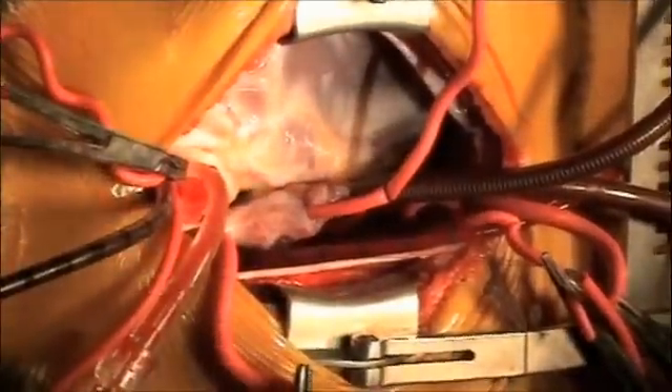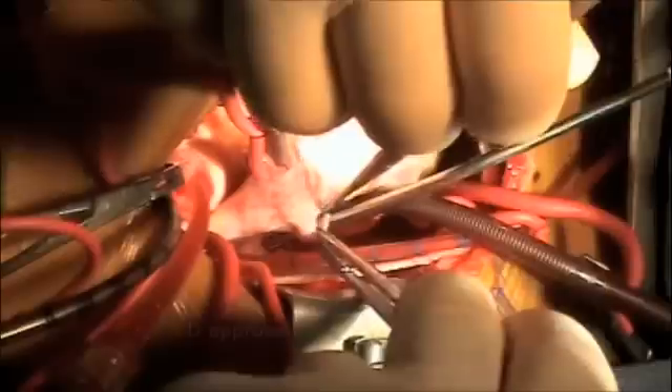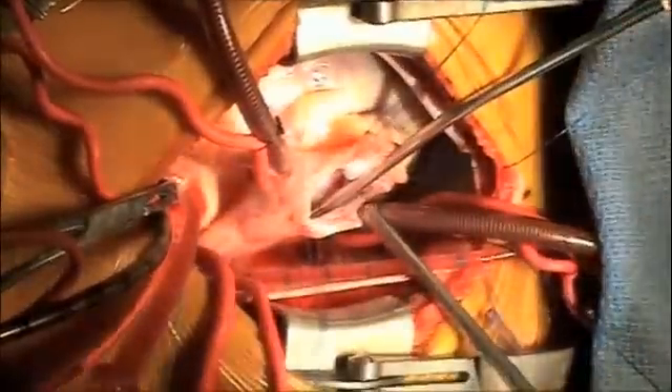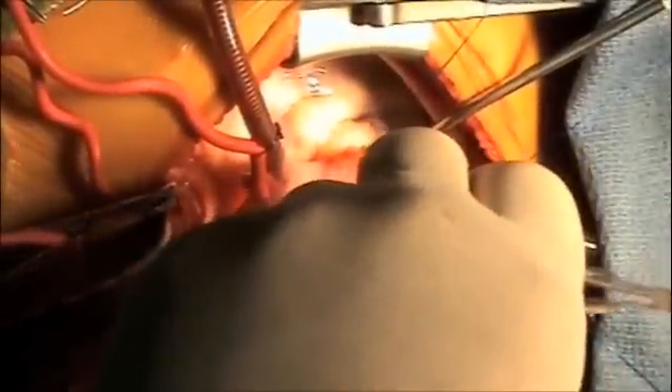This baby does have some significant aorta. We're making an incision into the right atrium to expose the VSD. We're using an endoscope to inspect the intra-atrial anatomy. There is no PFO.